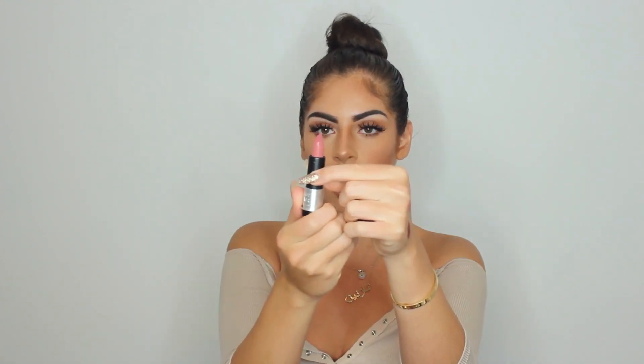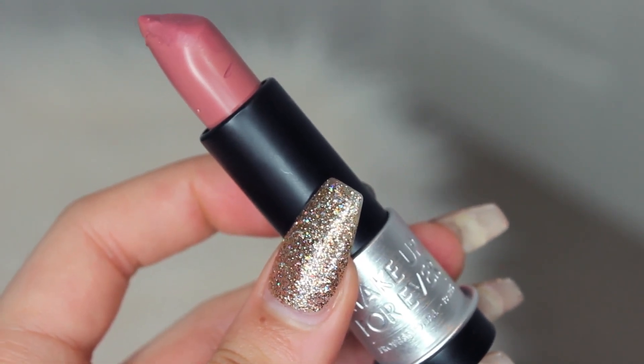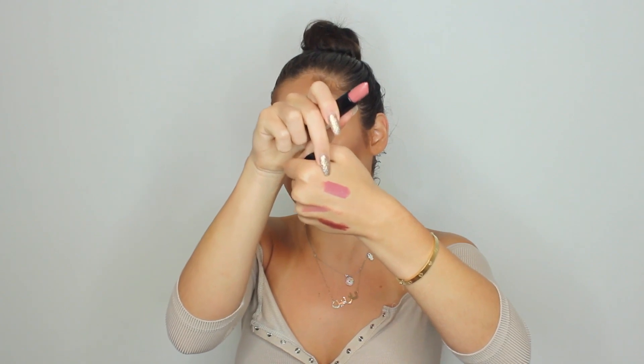This is the Makeup Forever Artist Rouge Cream in the shade C211. This lipstick applied so creamy to my lips, and I love how my lips look matte but they still feel really hydrating. Because I'm not about the whole matte, dry, cracked lip life — that's why I tend to stick to glosses. But this feels so creamy and nice on my lips.